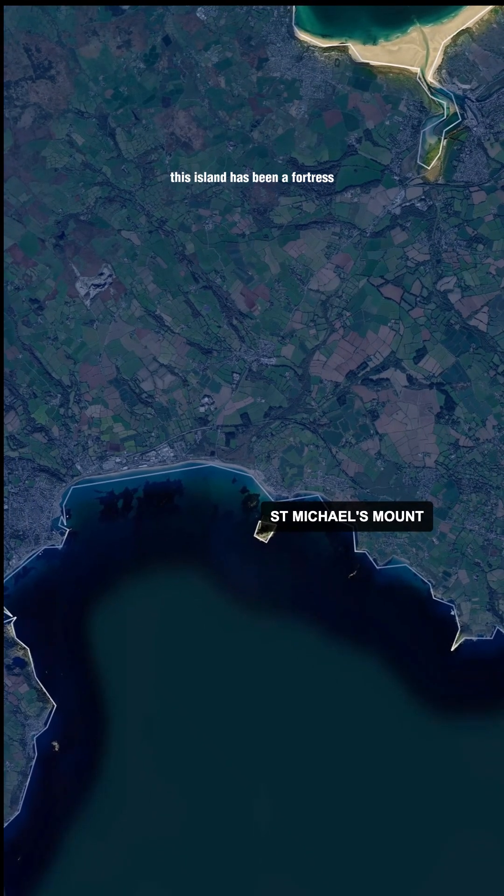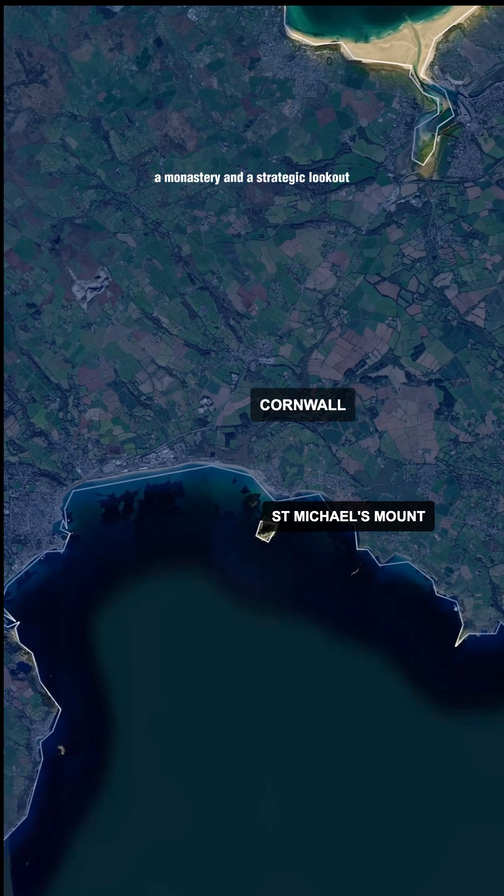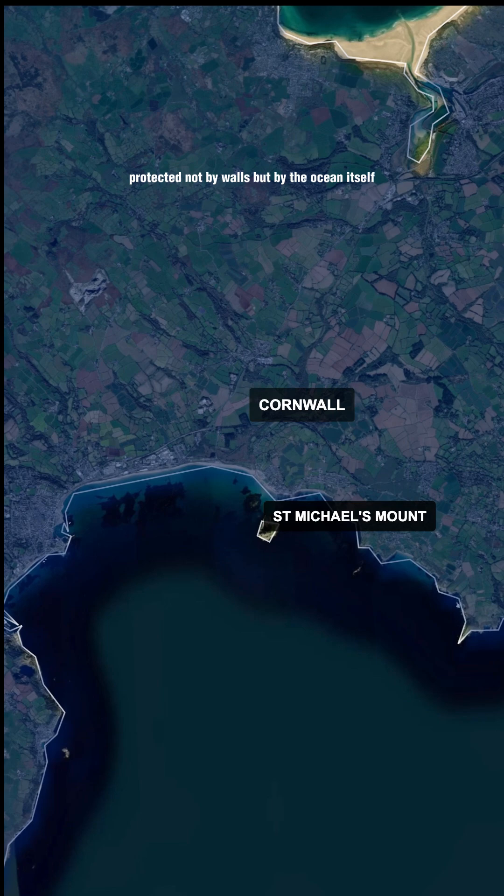For centuries, this island has been a fortress, a monastery, and a strategic lookout, protected not by walls, but by the ocean itself.